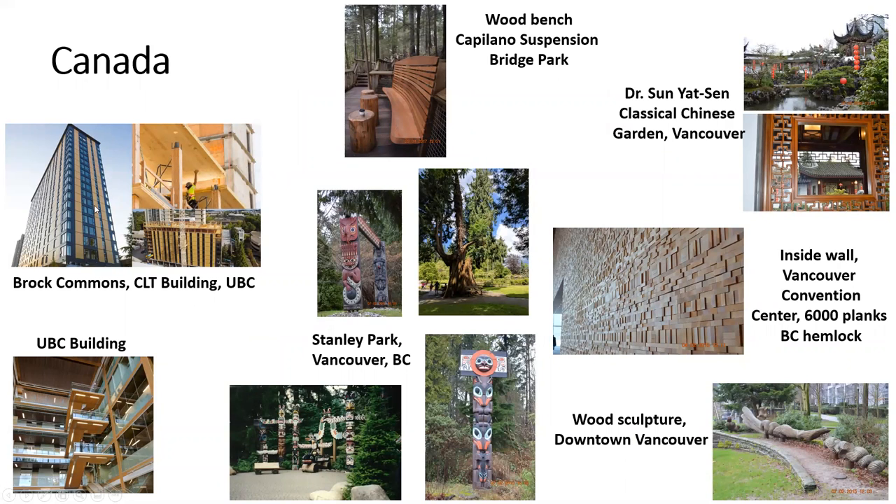Canada. Canada has Brock Commons, which is the first CLT building that was built at UBC, and also an interior building at UBC. We had our 2017 conference for SWST in conjunction with IUFRO in Vancouver, so we have a lot of pictures from Vancouver. These are all from Stanley Park. The Capilano Suspension Bridge Park has this lovely bridge. The Sun Yat-Sen Classical Chinese Garden structures, wooden buildings. This is the inside wall of the Vancouver Convention Center, which was manufactured from 6,000 planks of British Columbia hemlock. We also have the wood sculpture in downtown Vancouver.